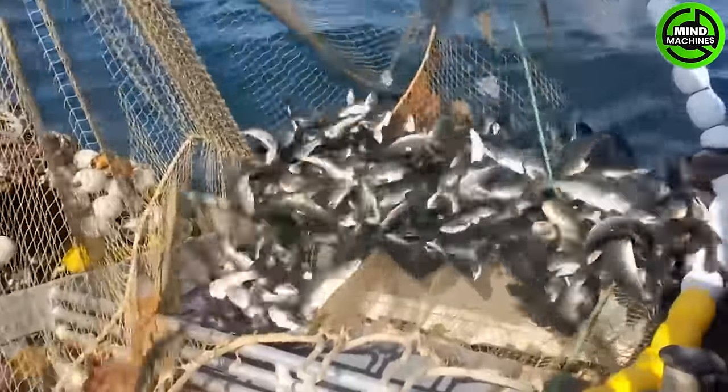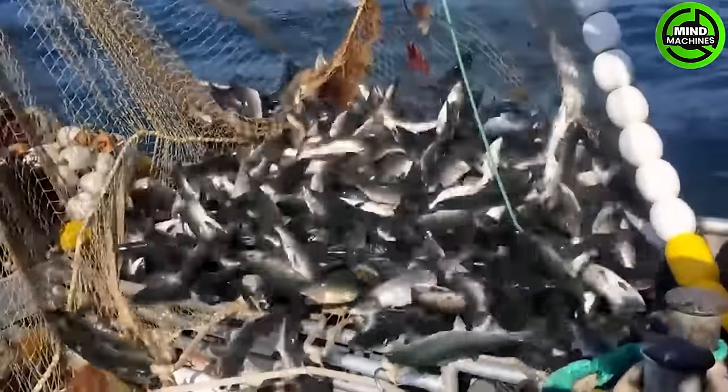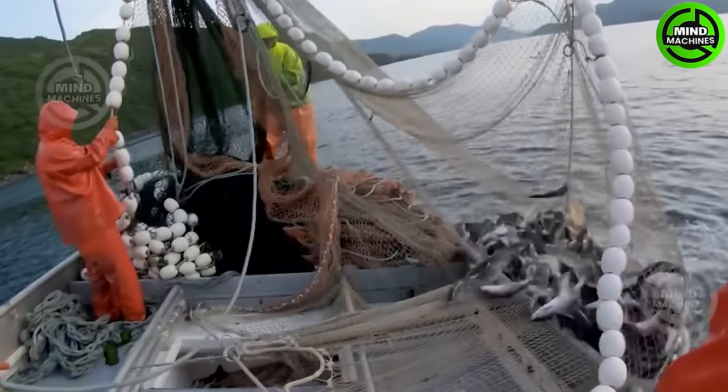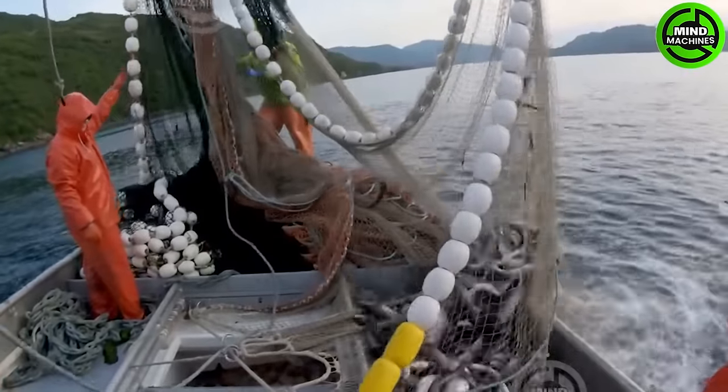June marks the start of preparations for salmon seining, which extends into September. Following the conclusion of seining, the transition into the fall halibut season continues until mid-November.